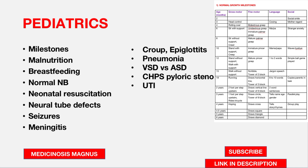Other key Paediatrics topics include neonatal resuscitation, neural tube defects, seizures, meningitis, croup and epiglottitis, pneumonia, VSD and ASD, pyloric stenosis, and UTI. These things are all very important.